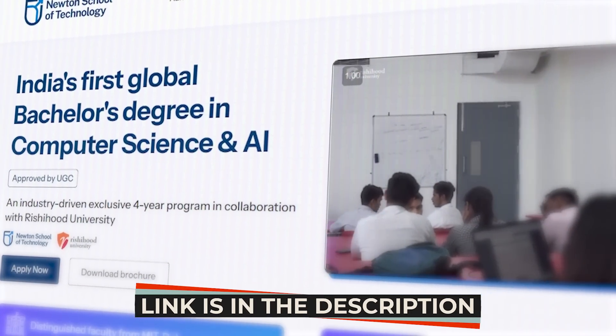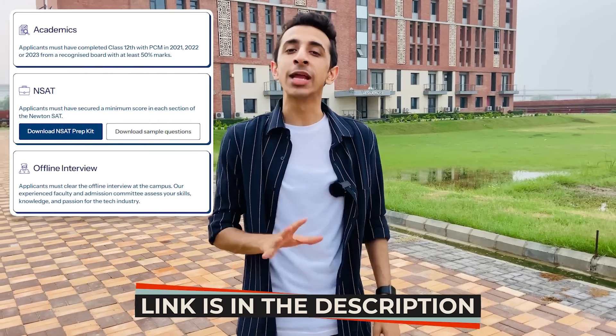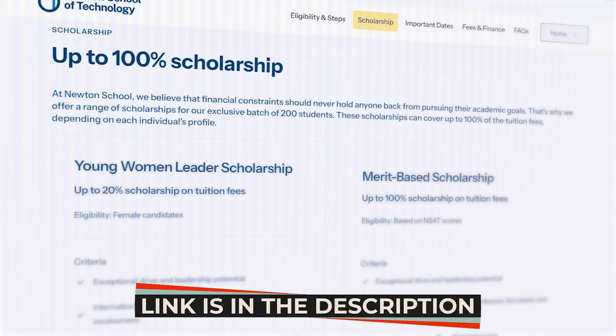I'm almost towards the end of my tour here at Newton School of Technology. I absolutely loved taking a tour of this 25-acre campus and I hope you enjoyed the video as well. For admissions and eligibility criteria, I'd highly urge you to check out their website — I'll put the link in the description. Admissions happen through NSAT, which is the Newton Scholastic Aptitude Test. They're providing up to 100% scholarship if you do really well on your NSAT and interviews. If I missed anything or you have doubts, please comment below — see you all with another video soon, take care!